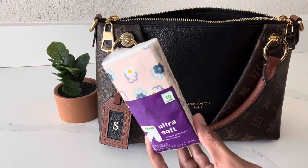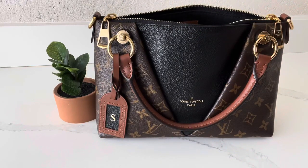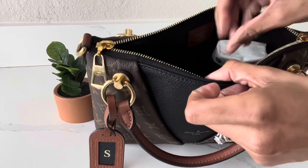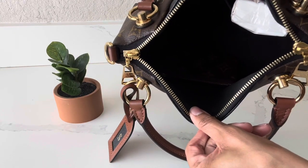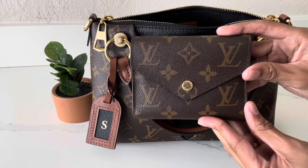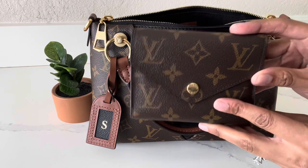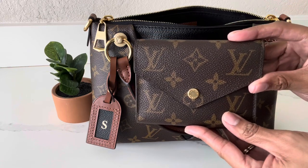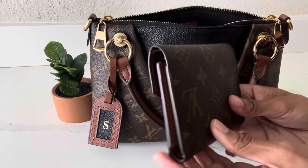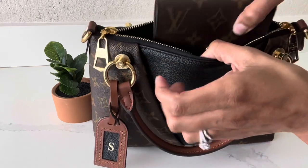In the little slip pocket I usually keep some tissue, so I'll put that here. Another thing I always have to have is my Louis Vuitton key pouch — I pop that right inside. Then another important item is my Louis Vuitton Victorine wallet. I love this wallet and use it in almost all of my handbags — not just my Louis Vuitton bags, but also my Coach bags and thrifted bags from vintage and thrift stores. It's so compact and roomy — cash, coins, cards, everything fits. So that goes right inside.